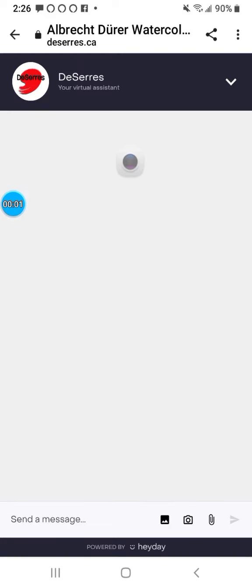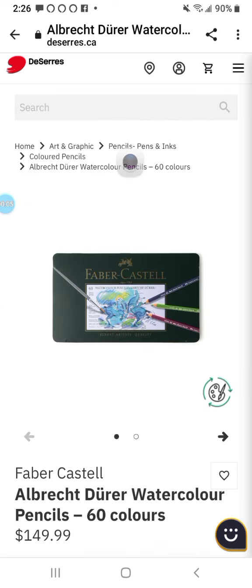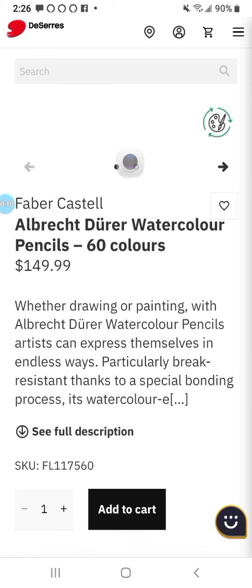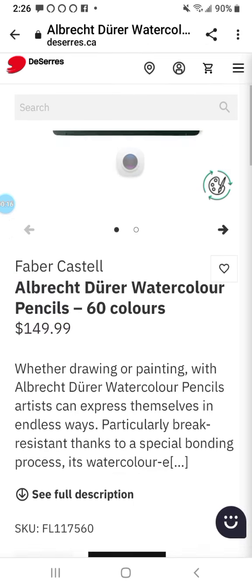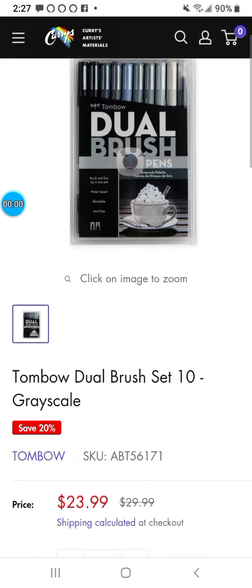The next one is, again, deserres.ca. They have a great price on all black Dura watercolor pencils for $60. That's a great price.